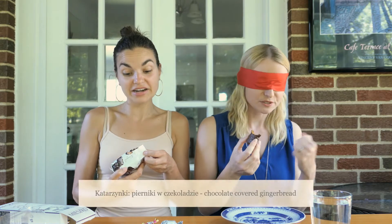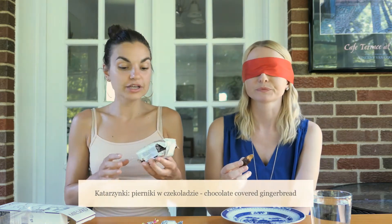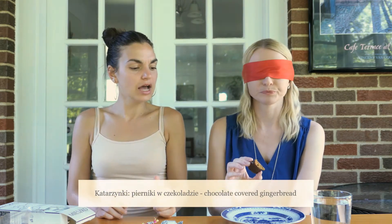It feels like a chocolate. Interesting texture. Tastes like gingerbread — coated in chocolate. Yes, it does a little bit. It's nice. The texture is like a chocolate turtle on the outside. The inside is like a little spongy, but more crunchy than soft. So you got it right on the money — chocolate covered gingerbread. Pierniki chocolate. I really enjoy this one. This is a very classic Polish treat.